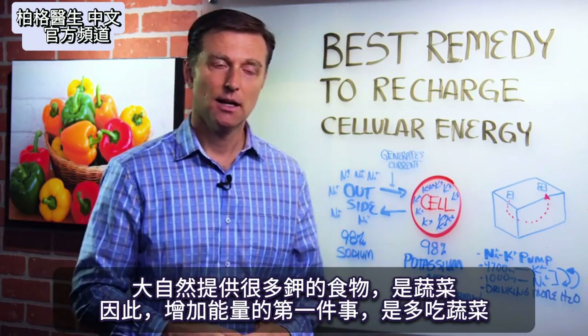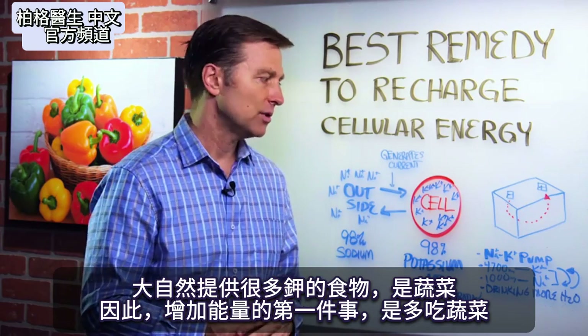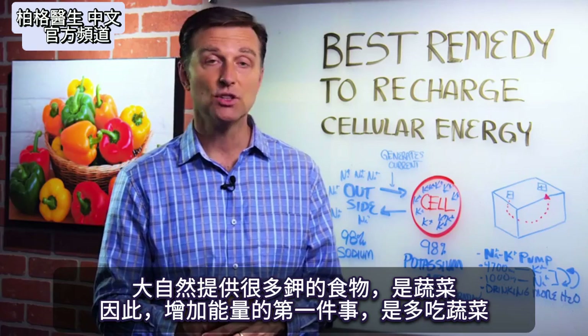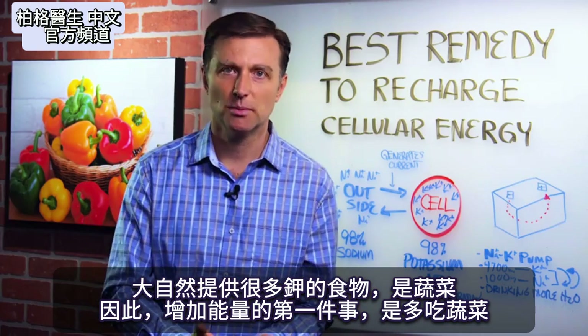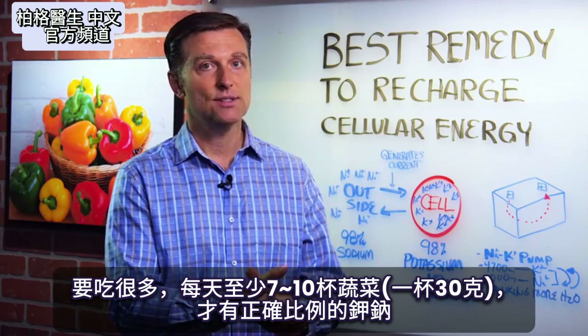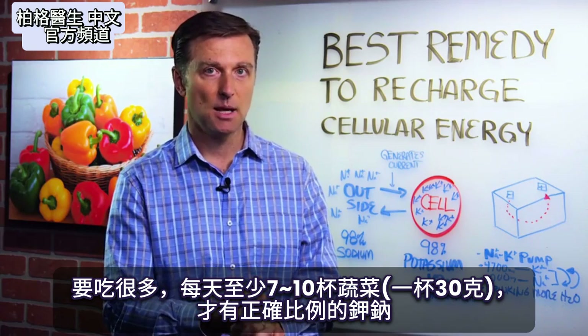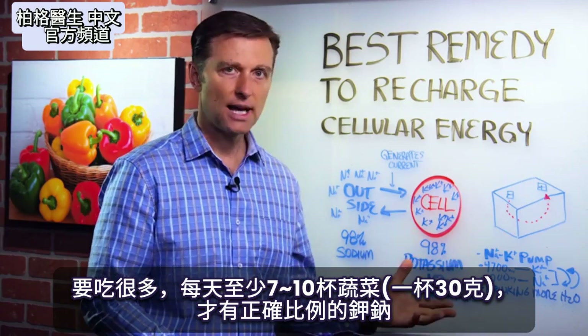In nature, if you look at the foods that give you the right ratio, that would be vegetables. So the first thing you need to do to increase energy is to increase vegetables — a lot. You would need about at least seven to ten cups of vegetables every single day to give you the right ratios of sodium to potassium.